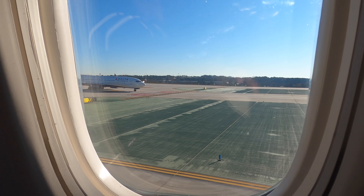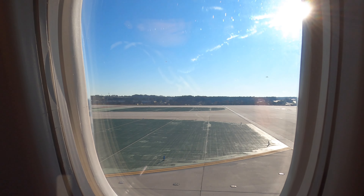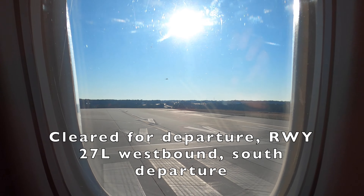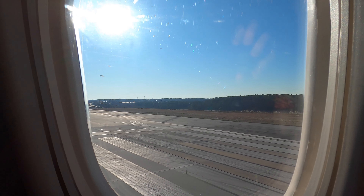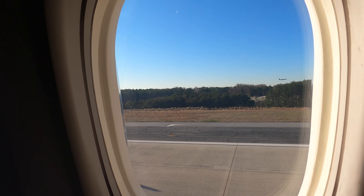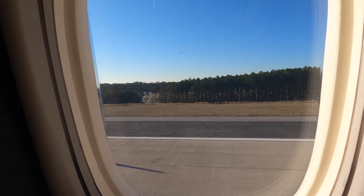Today we're taking runway 27L for a westerly departure, then swinging around down to the south to head towards the eastern Caribbean. Now that we're getting ready to take off, I'll shut up and leave you with the wonderful sounds of the Boeing 757 engine and my annoying in-person commentary that, unfortunately, I can't do anything about.